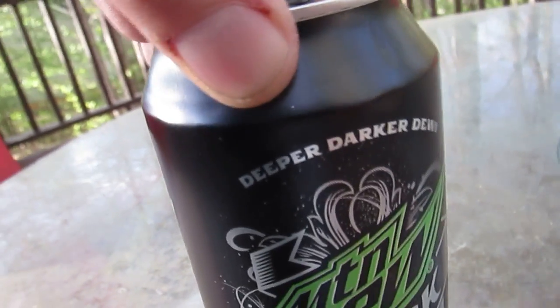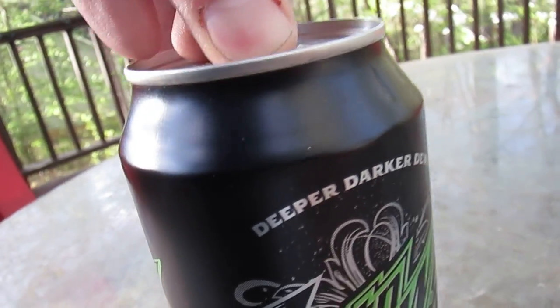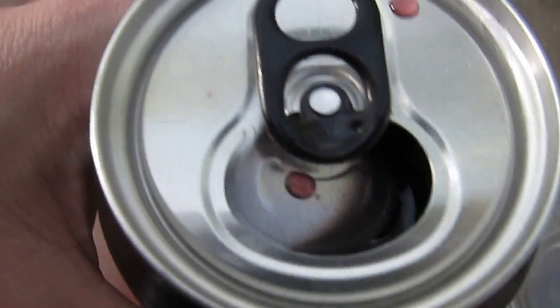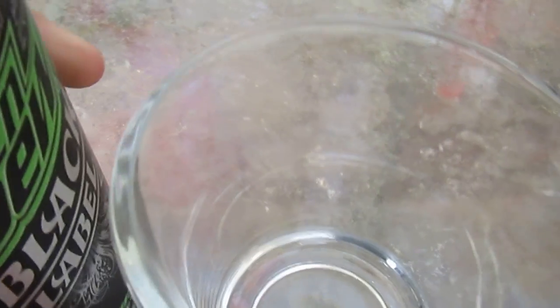So without further ado, let's snap this baby open. First off, look at that — that's a great purple hue. And it smells very great. It smells like one of those old grape sodas you used to buy when they came in barrels.